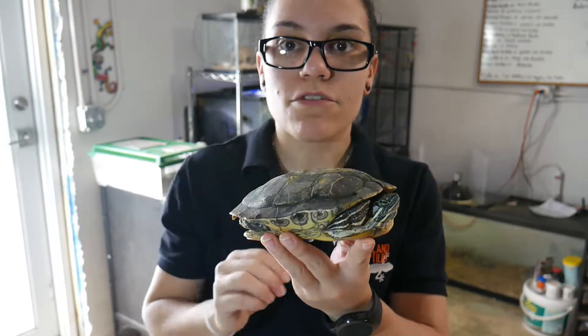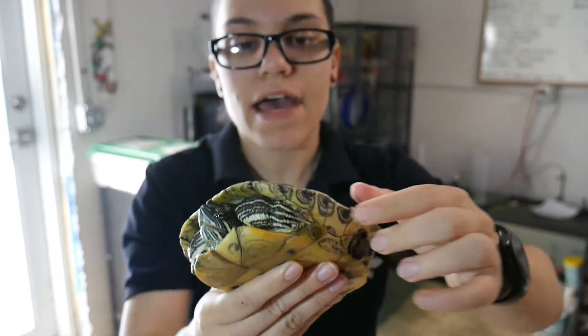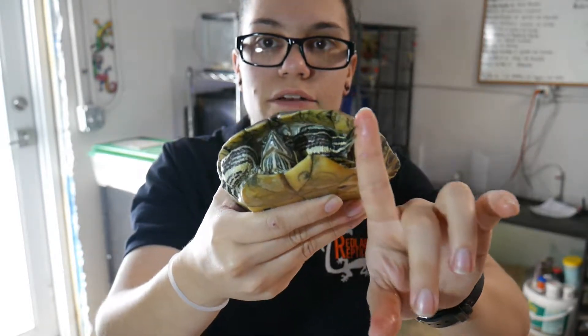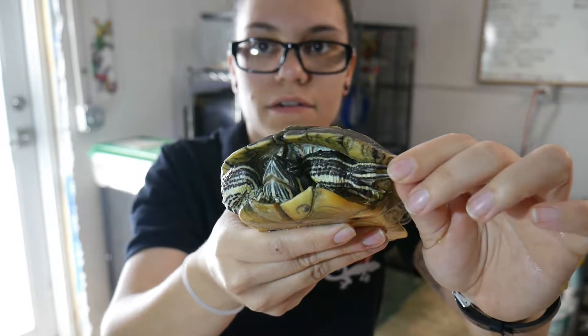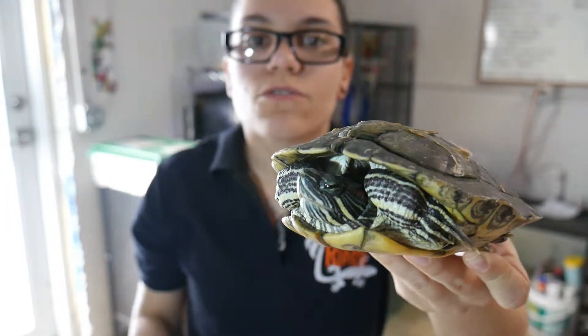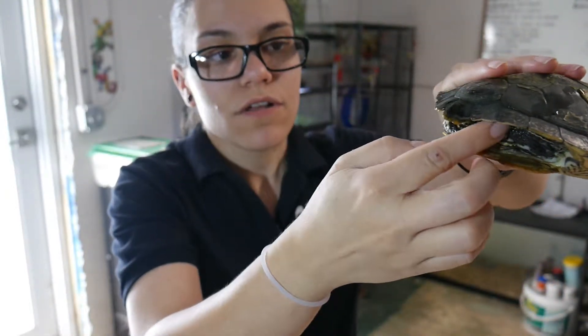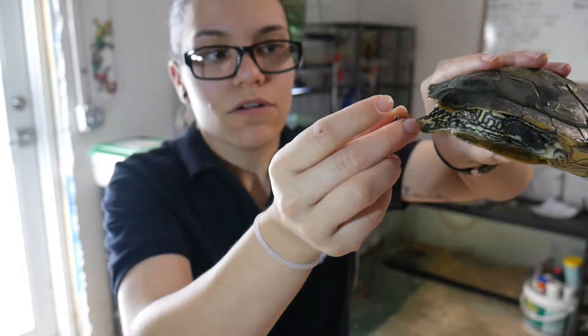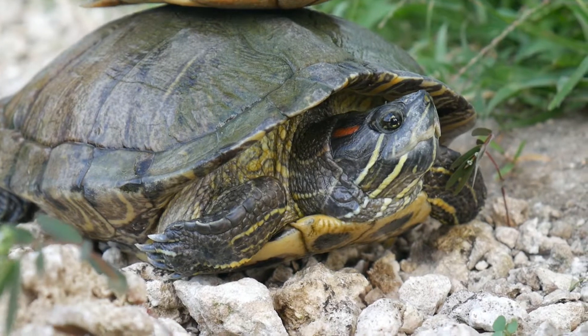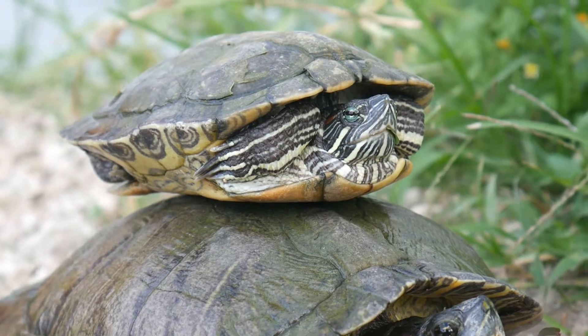This right here is a full adult male. If you look really carefully, he has much longer nails — you can see them right here. Those nails are actually used for mating with the females; they get right up to the females and tickle their chins with those long nails. That's one of the ways you know this is a male. Also, their tail is much, much longer.